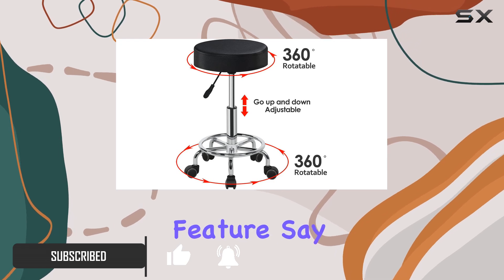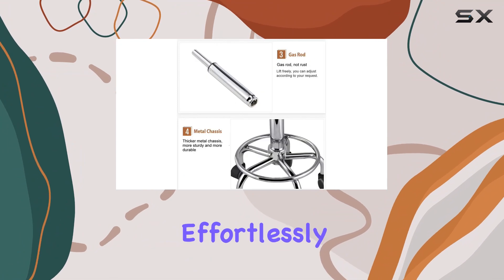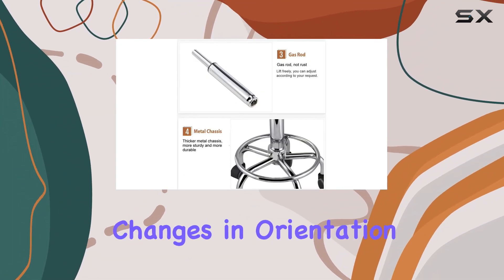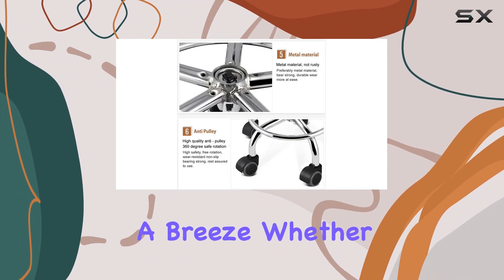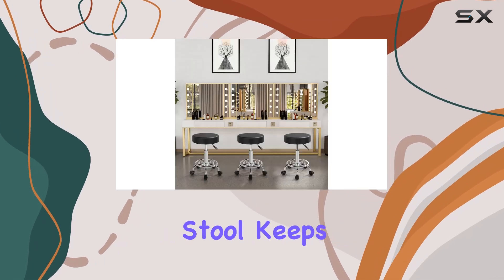Let's start with its impressive 360-degree swivel feature. Say goodbye to awkward maneuvering — with five smooth casters, this stool glides effortlessly, making quick movements and changes in orientation a breeze. Whether you're working on intricate hairstyles or delicate spa treatments, this stool keeps up with your every move.